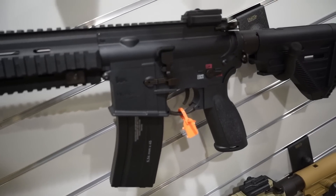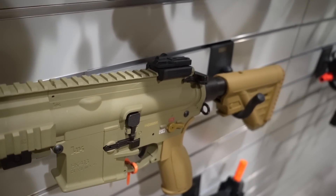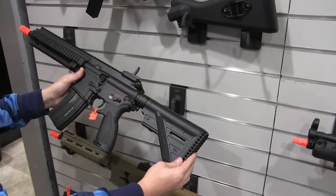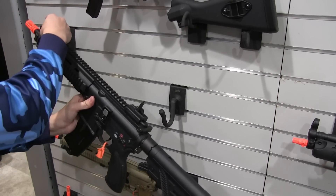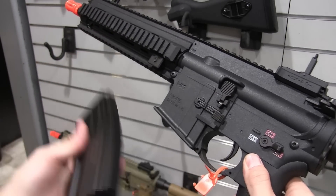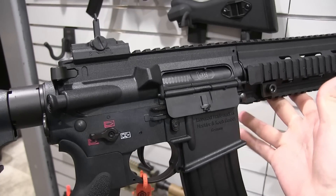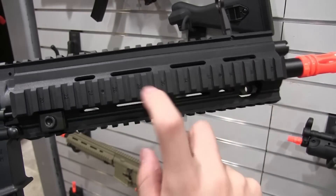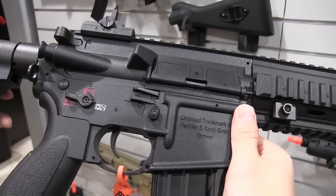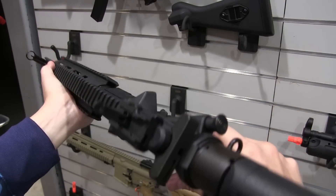Moving down, we're looking at some 416s — a black one and a tan 416. These are going to be a nylon reinforced polymer construction body for the receiver and rail system, with typical metal components like the barrel and buffer tube. If you like the 416 but have always been scared away by the price tag — like the VFC at upwards of $450 — this is going to retail for around $250. If you want the 416 at a budget-friendly price, we'll have that available.